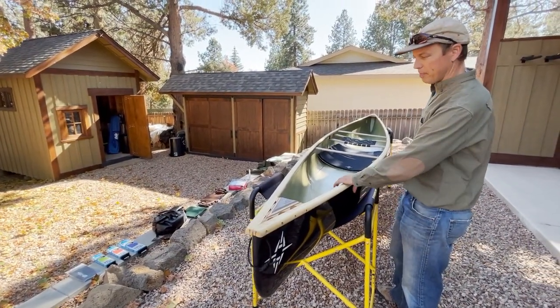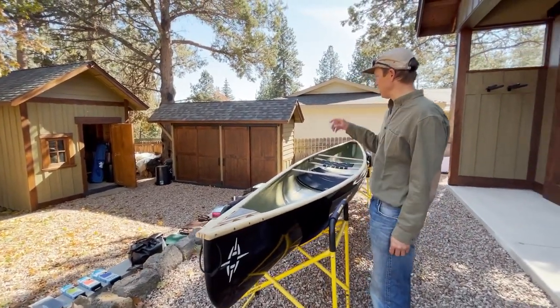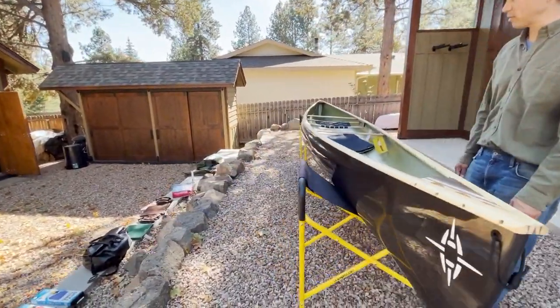We're excited to get this in the hands of the gentleman coming to pick it up, and hopefully he's wise enough to look at a few of the accessories we're carrying.